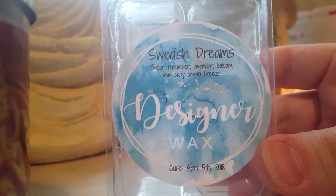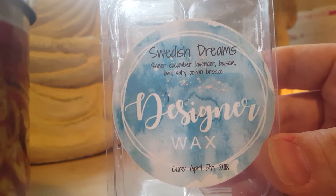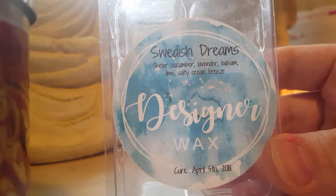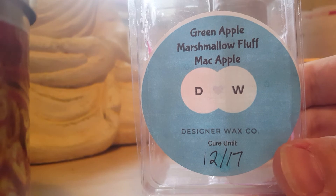Another one I didn't think I would like because of the cucumber — Swedish Dreams, sheer cucumber lavender balsam lime and salty ocean breeze. This scent was amazing. I basically got lavender balsam with a side note of cucumber, like a freshness. Would repurchase. Green Apple Marshmallow Fluff Mac Apple — this one's amazing. I love Mac Apple; I would definitely repurchase that.